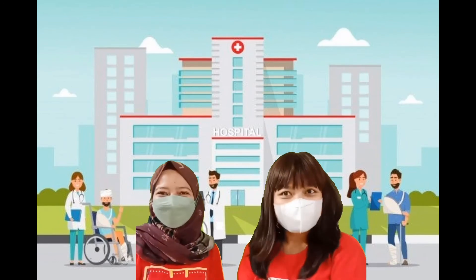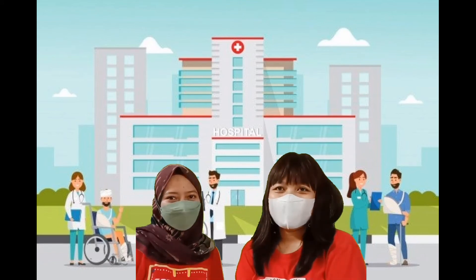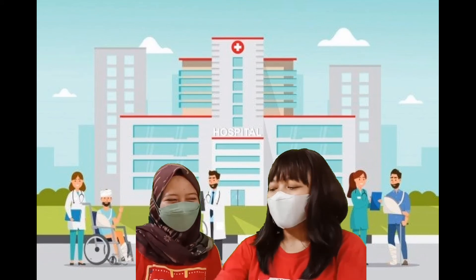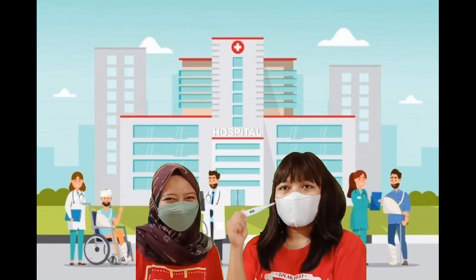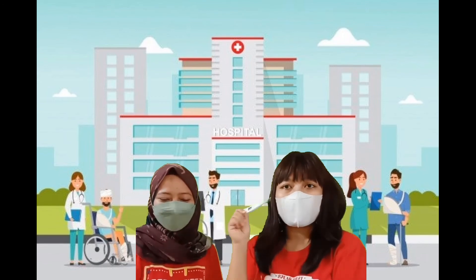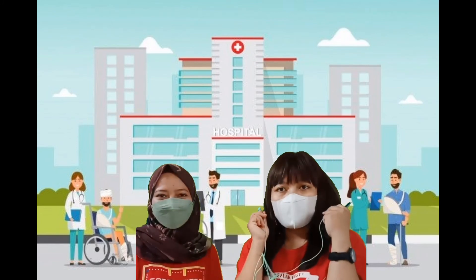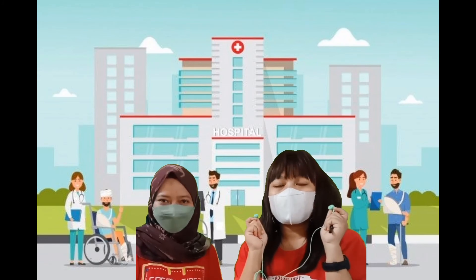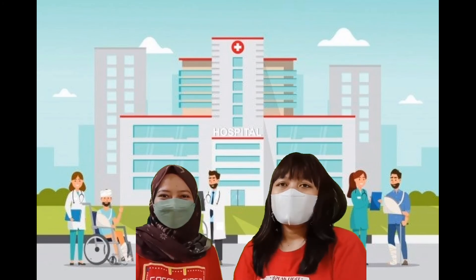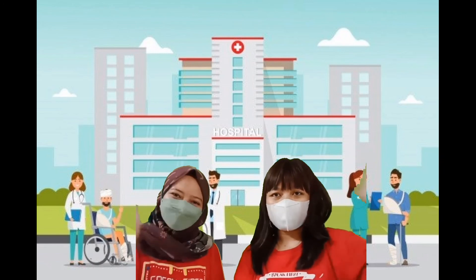That is it. So please do the role play at home. Later you may use a real thermometer, or you may use another thing as a thermometer, or use a stethoscope like this — it's up to you. So this is the end of our video. Thank you friends. Goodbye.